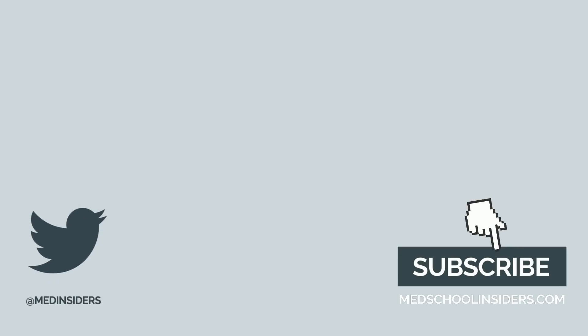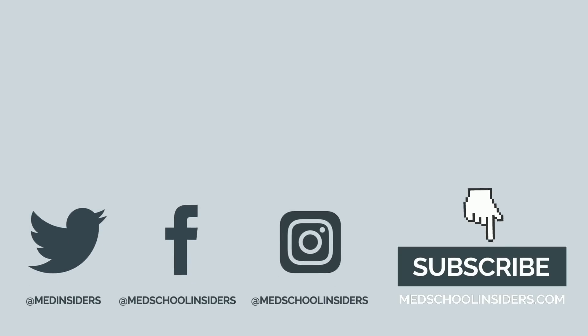If you enjoyed this video, check out my video on securing 65 research items, or this video comparing medical school and residency.